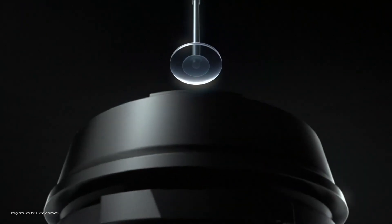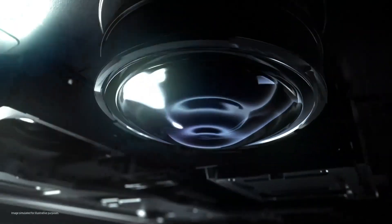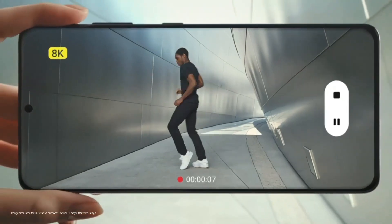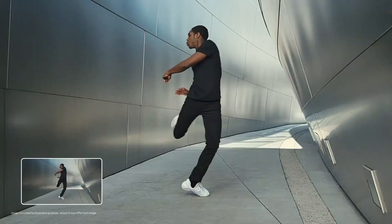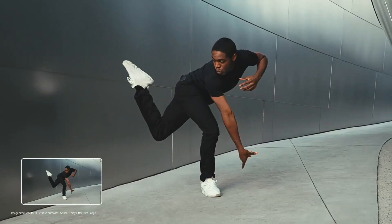Precision camera elements and cutting edge technology revolutionize how you capture video and photos. The revolution starts with 8K — 8K video goes beyond cinema, the highest video resolution possible on a smartphone. And with 8K video snap, you can take epic hi-res photos straight from video.